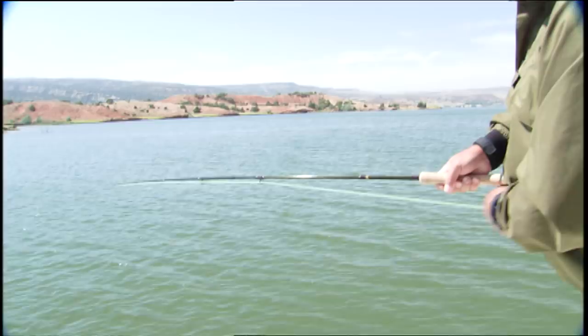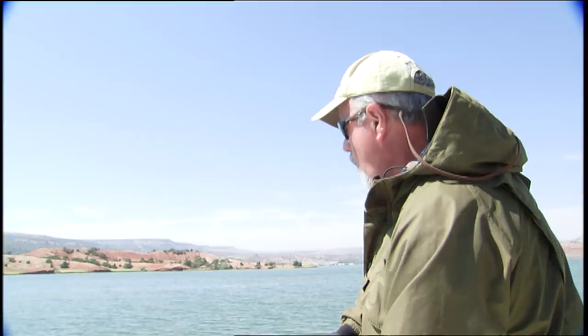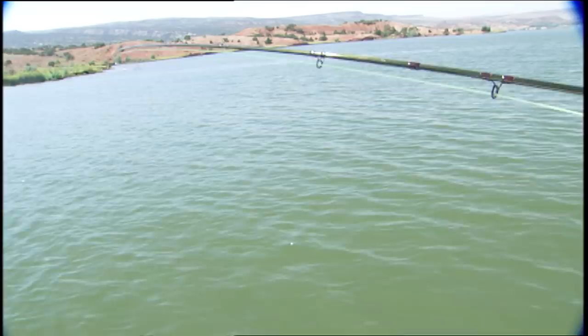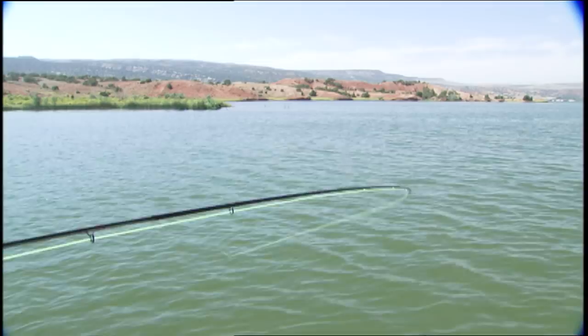Apply side pressure when fighting a big fish. Applying strictly overhead pressure allows the fish to use its large muscles, which are designed to move the fish in a forward motion. When you apply side pressure, the fish is not equipped to resist such pressure efficiently. Once you feel the fish turn, you simply turn the rod in the opposite direction. This will keep the fish constantly off balance and using energy to continue the fight.